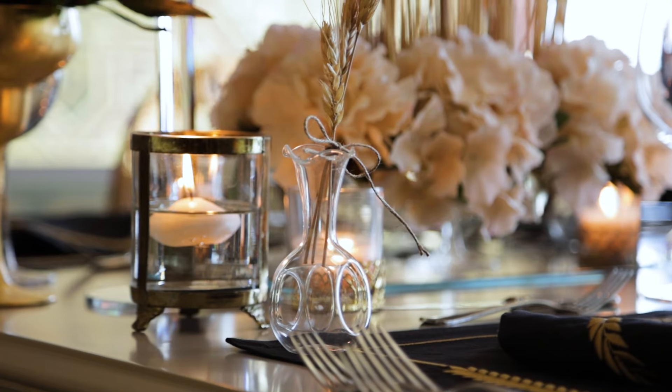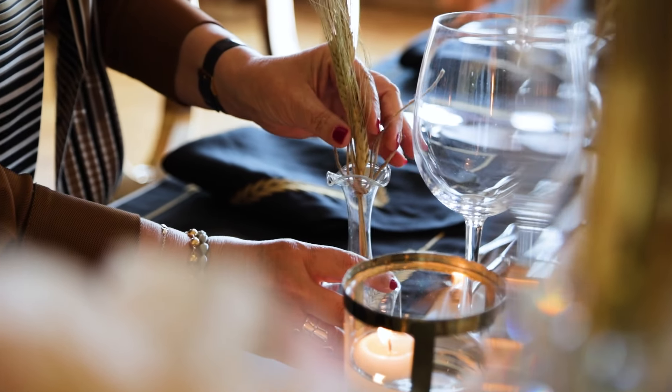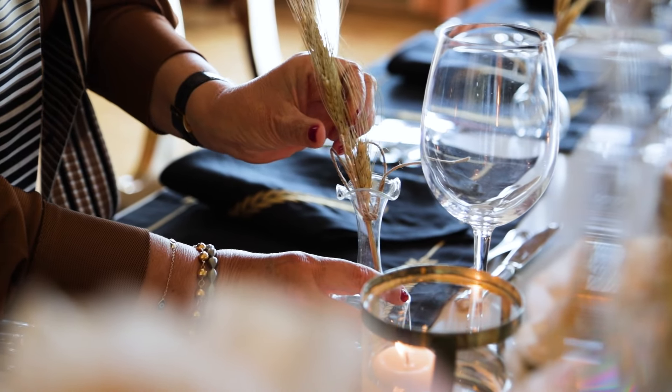Sometimes small details create big ambiences. Here is a small detail — a small glass vase with a spike inside of it. I detail my table with this little glass with spike and put it on my placemat, and this creates a big ambience on my table.